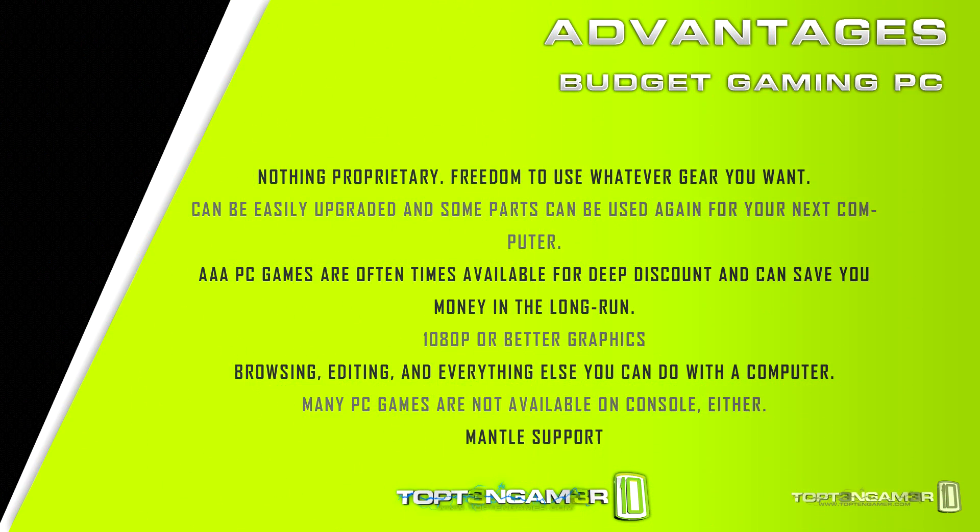Now let's talk about the advantages of the $400 gaming PC. There's nothing proprietary — you can use whatever gear you want, even a headset you've been using for 10 years. You can easily upgrade it and pick the parts you want. You can even use parts from your old computer; if you already had a hard drive, you could put the full $400 toward parts like an FX6300 and a 2 GB HD7850, giving you quite a bit more processing and graphical power than the PS4. You get 1080p or better graphics, you can browse, edit, and work. There are many PC games not available on console, and you get Mantle support.